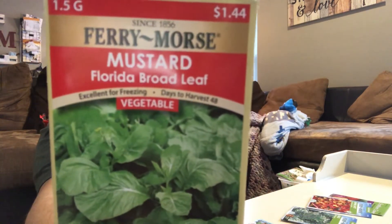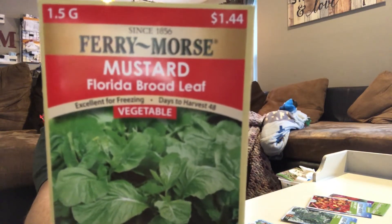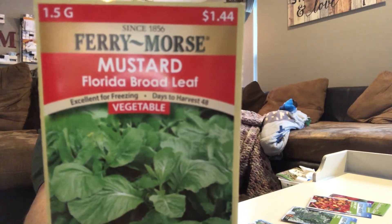Got some more mustard seed — this is Florida Broadleaf. Excellent flavor. Makes a popular item for salads and for cooked greens. My husband likes greens, so there you go.